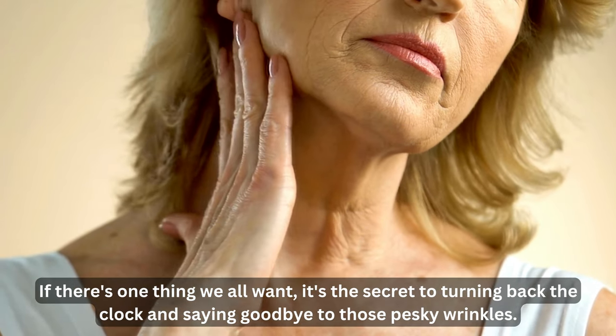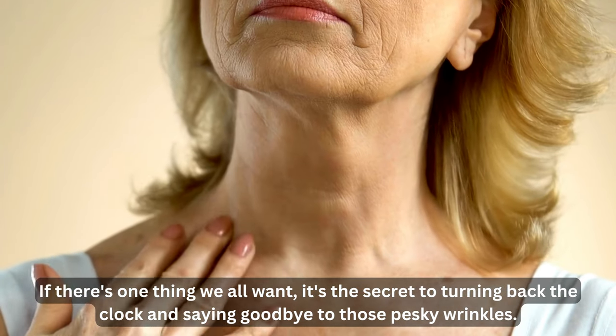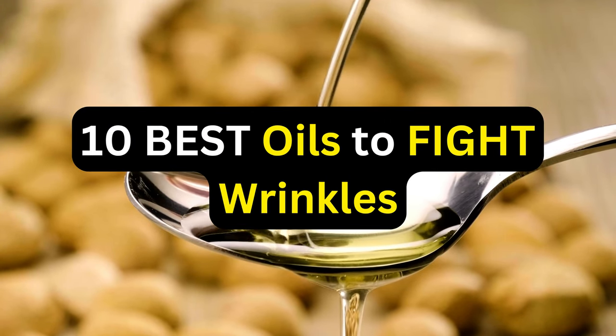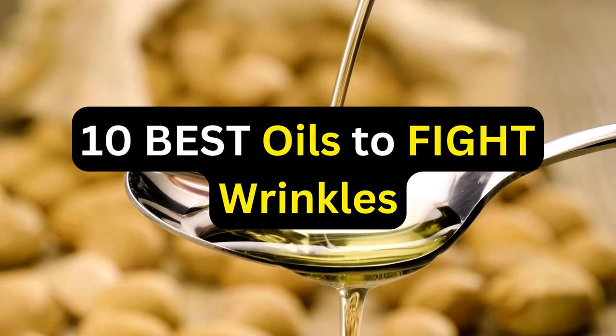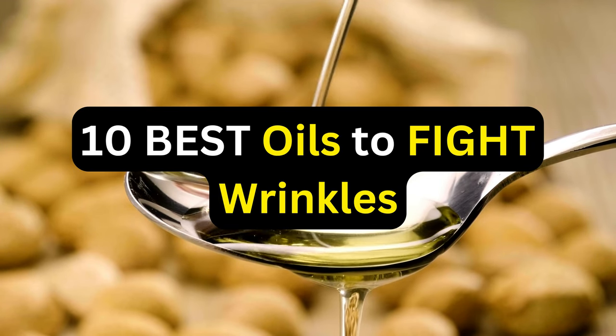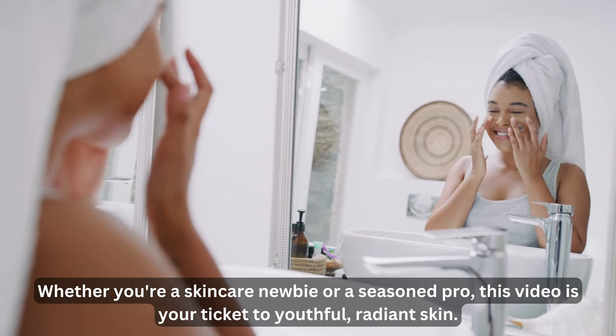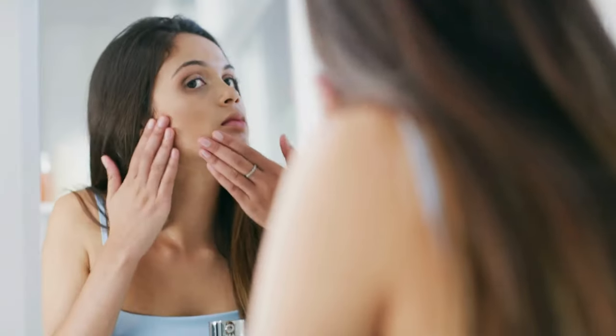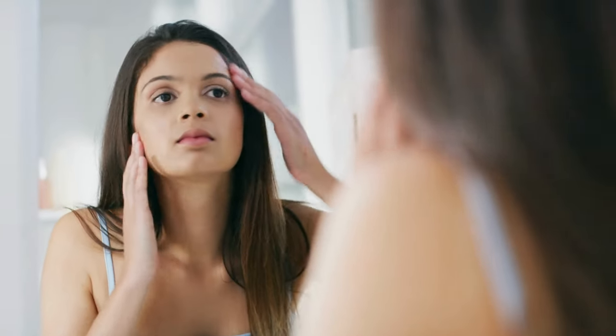If there's one thing we all want, it's the secret to turning back the clock and saying goodbye to those pesky wrinkles. Well, you're in for a treat because today, we're diving headfirst into the exciting world of skincare to uncover the 10 best oils that will help you put up a strong fight against those unwanted wrinkles. Whether you're a skincare newbie or a seasoned pro, this video is your ticket to youthful, radiant skin. So hang tight, because we're about to reveal the ultimate beauty hacks you've been searching for.